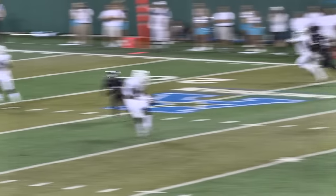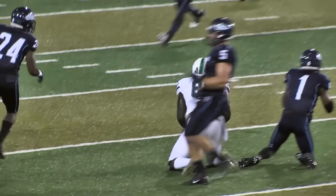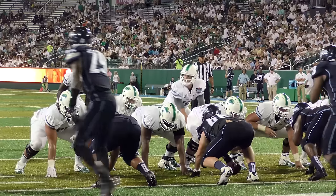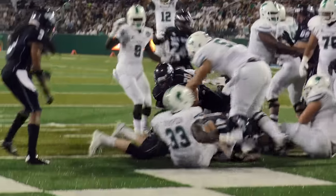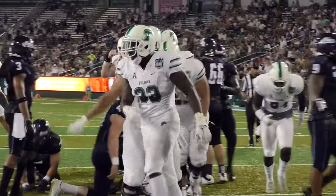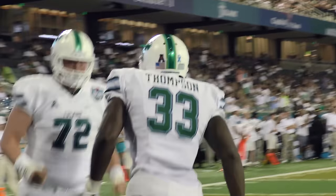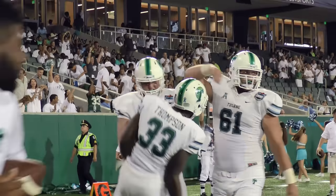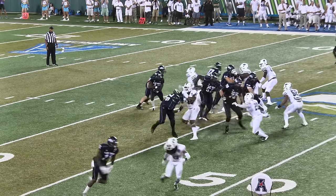Three-man rush, dumps it off over the middle — that's gonna be Charles Jones, wrestled down inside the 20. Jumbo package, snap, handoff Thompson right tackle — checkerboards! Touchdown! Touchdown! The Cedric Thompson touchdown, Tulane!